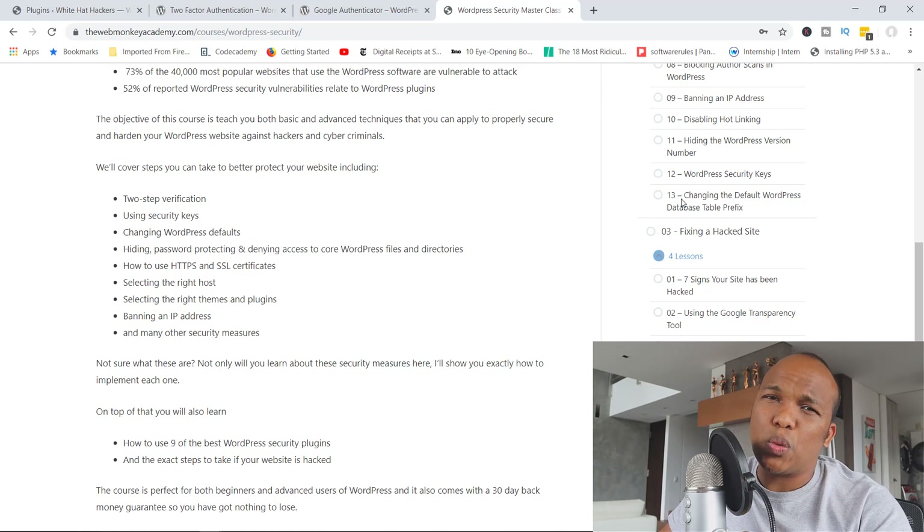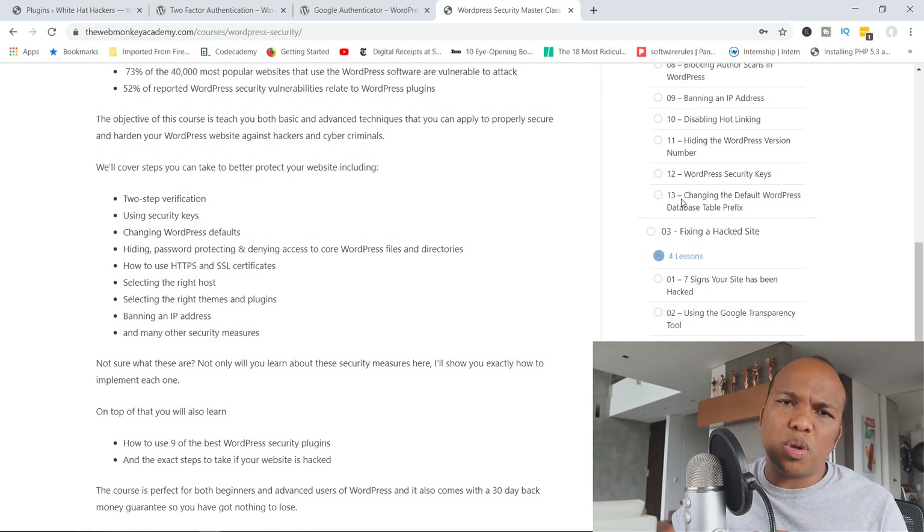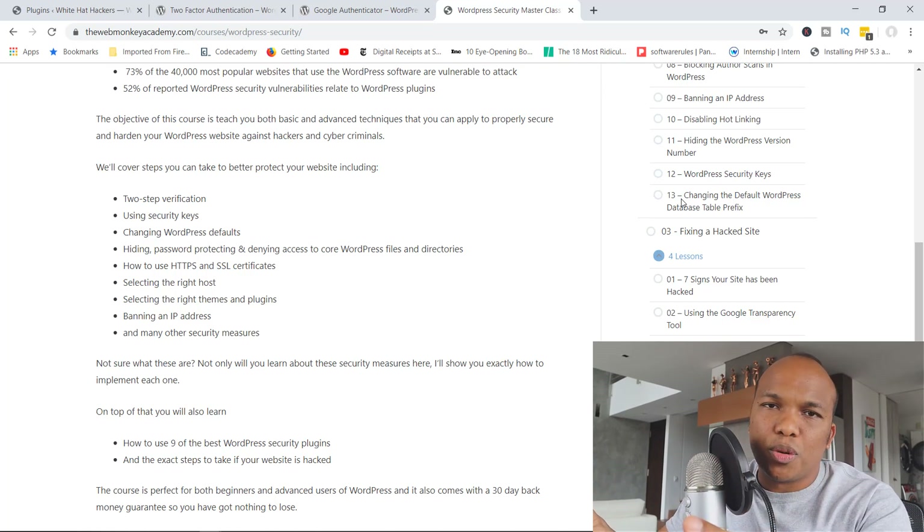That's pretty much it for today's lesson on WordPress security. I know it's different from what I usually do, but let me know what you think — do you enjoy conversations or chats like this? If you do, please let me know and I can make more, maybe covering topics like maintenance, SEO, best plugins, and general WordPress topics. If you liked today's tutorial, hit the thumbs up button, and if you haven't subscribed, please do. My name is Alex — it's been a pleasure bringing you this tutorial. Thank you for watching, and I'll see you next time. Bye bye!